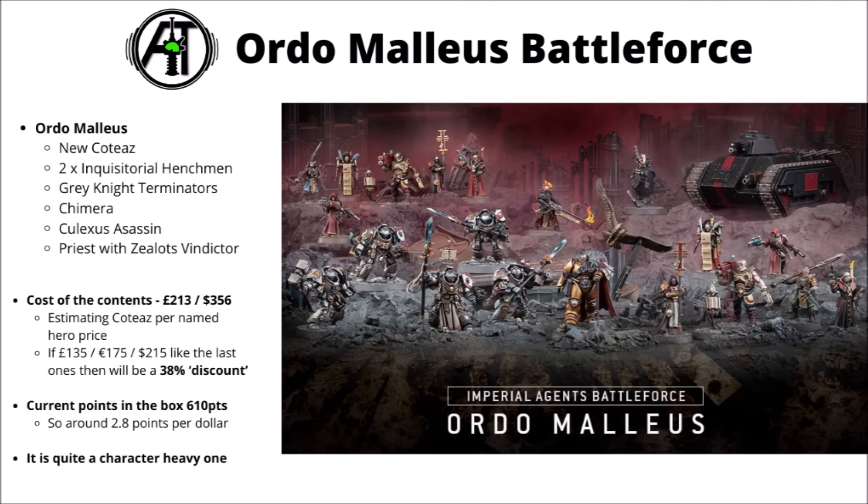Finally, the Ordo Malleus is headed up by the new Kotyaz — certainly one of Games Workshop's more roughly received new miniatures. People aren't liking his armour, his posing, or his slightly awkwardly posed Cyber Eagle — a bit of a swing and a miss overall, with one of the lowest approval ratings of any new release. He's joined by two Inquisitorial Henchmen bands, a Chimera to transport them, Grey Knight Terminators, a Culexus Assassin, and the Ministorum Priest with Zealot's Vindictor. It theoretically has the single best discount at around 38% with about 610 points, though it appears to be the least in-demand of the three.